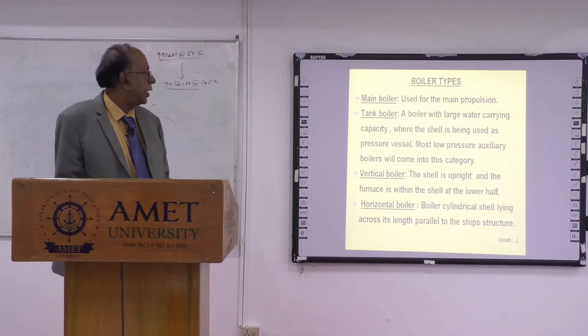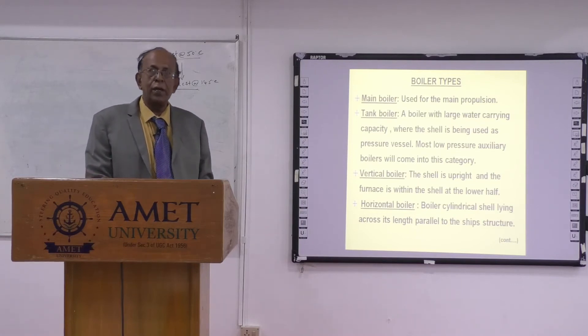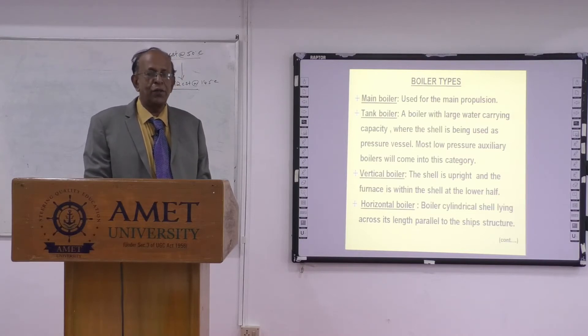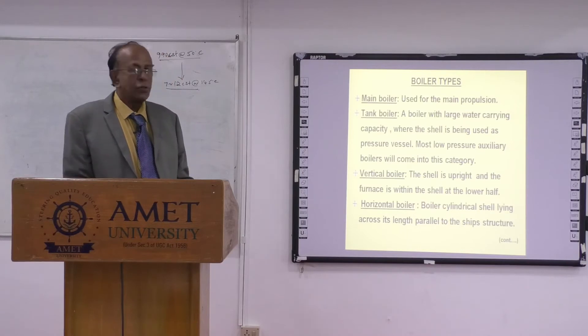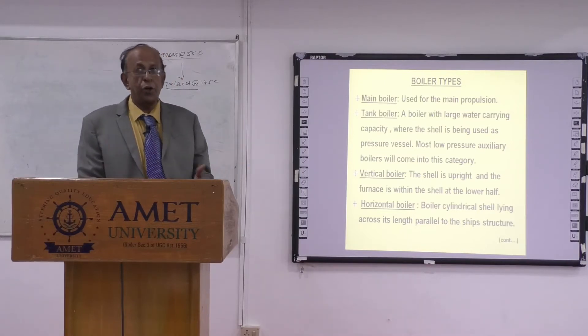If you go back in history, the main boiler was used for main propulsion. Nowadays, you don't use any steam propulsion — vessels have all become motor vessels. So they don't call it a main boiler anymore; now it is called only an auxiliary boiler. The tank type boiler — the vertical boiler with ascended tubes — is another type.